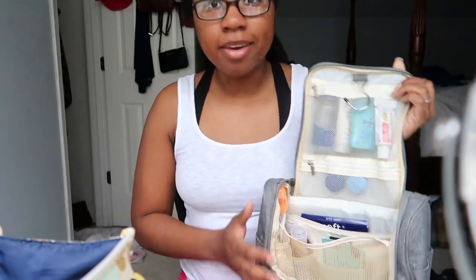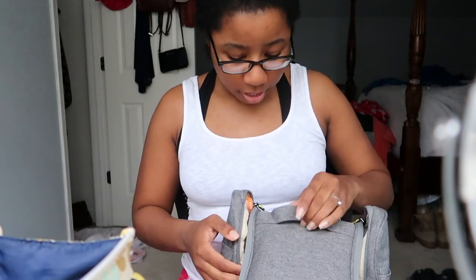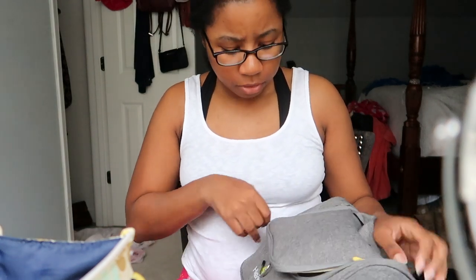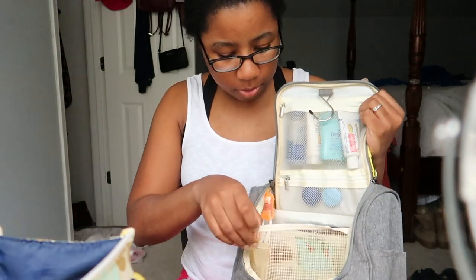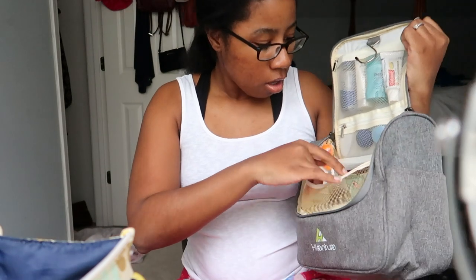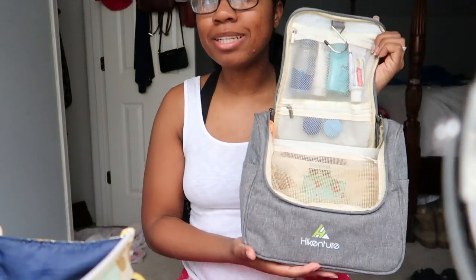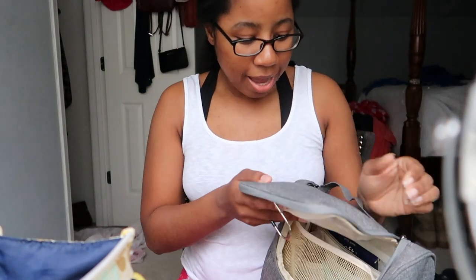Honestly, that's it for the toiletry bag. I'm really surprised — that's all that's going to go in here and then you just zip it right on up. I'm probably going to add a few more things as I leave, like my skincare. I'm not sure exactly where I'll put it but I'll figure it out. It's so roomy and has so much room — I really like it. Now I'm going to move on to my makeup bag.